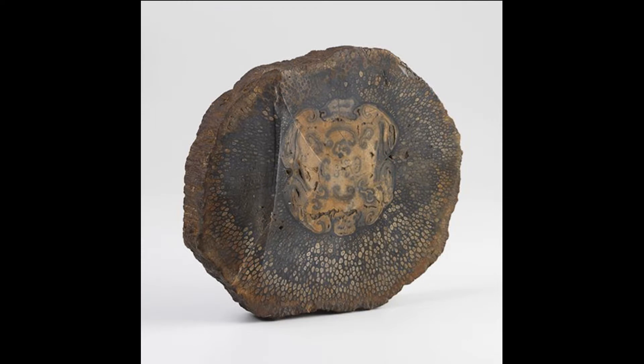A trunk piece from the Permian period, around 270 million years ago, considered the first specimen of plant fossil described in Brazil.